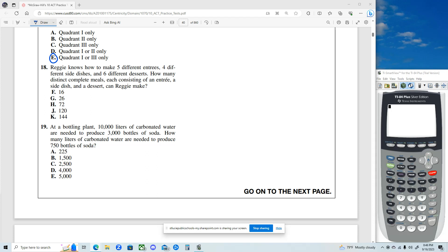Question 18. Reggie knows how to make five different entrees, four different side dishes, and six different desserts. How many distinct complete meals, each consisting of an entree, side dish, and dessert, can Reggie make?